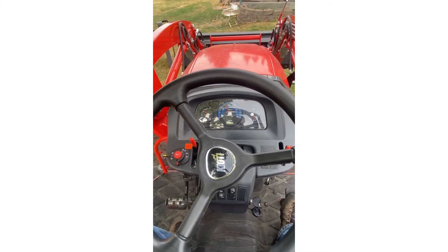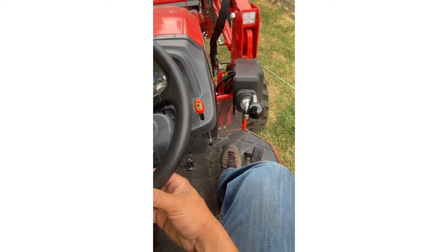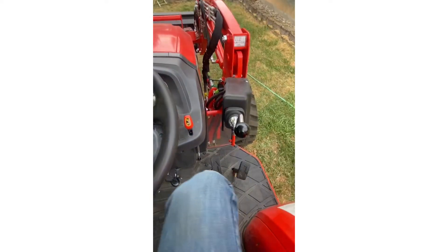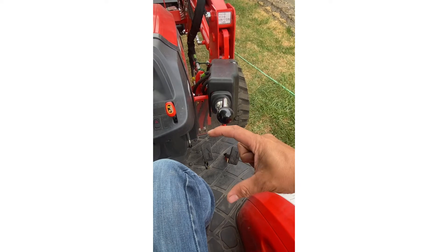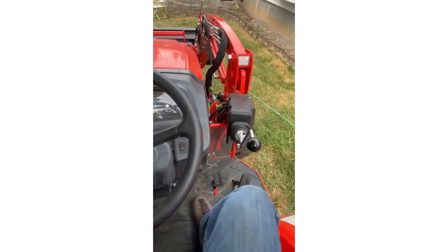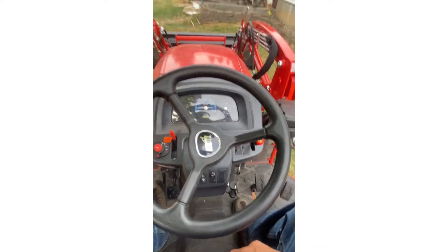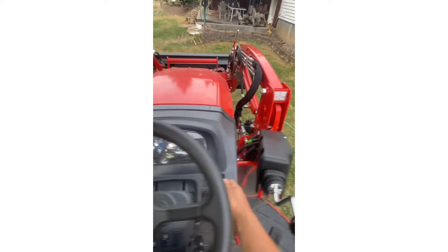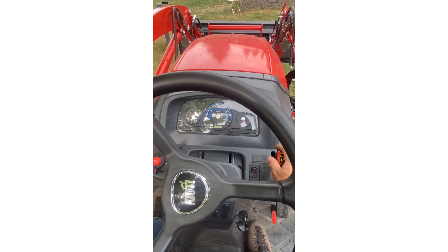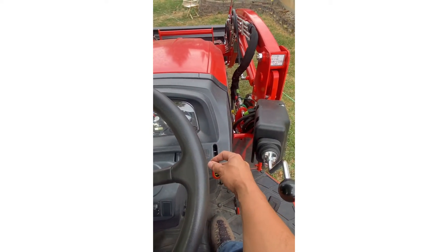There are your pedals — forward and backward. Super simple, super easy to operate. There's another company that uses a rocker pedal forward and back like on some riding lawn mowers — I think that's kind of janky but each company does their own thing. Here's your throttle — power it up, pretty loud at high RPM, power it down, nice and smooth.